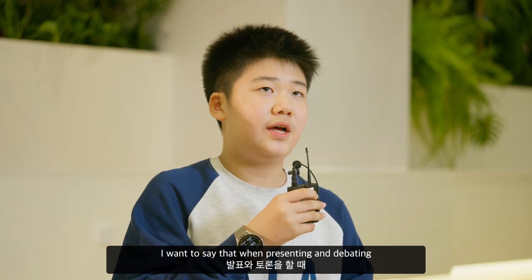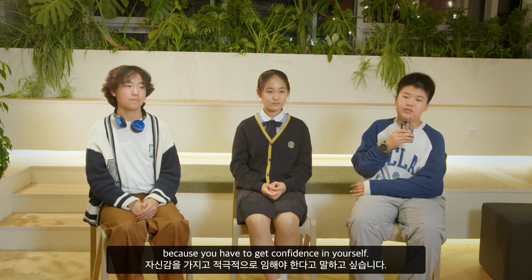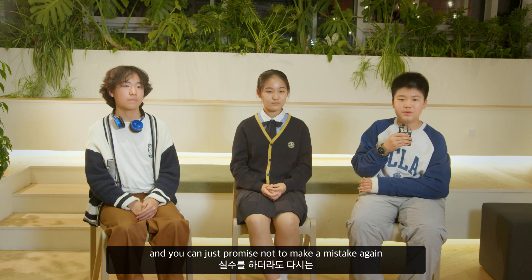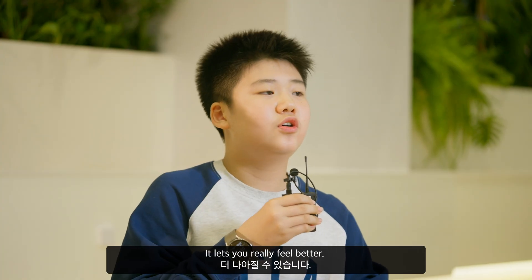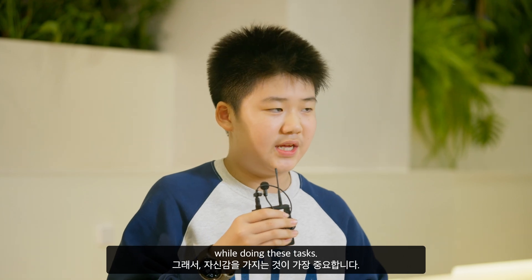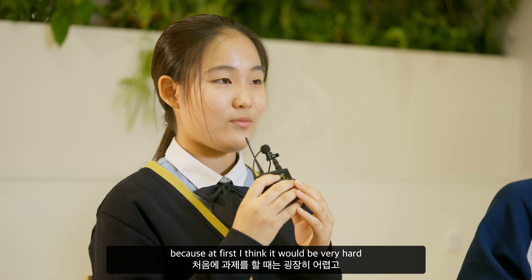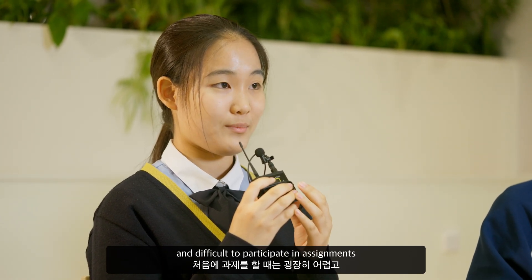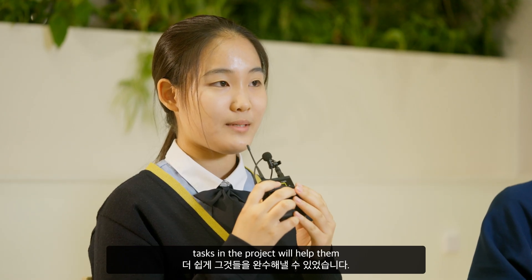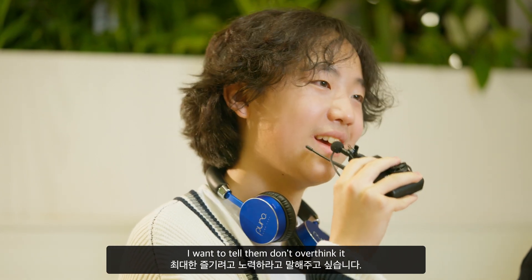When presenting and debating, you have to eagerly participate and do the presentation because you have to build confidence in yourself. If you get confidence in yourself, you can do everything well, and you can promise not to make the same mistake again. It lets you really feel better. So I think you have to believe in yourself while doing these tasks. I want to tell others to participate as hard as they can, because at first it would be very hard and difficult. They might feel they don't have much time, but over time the assignments and tasks in the project will help them and they can complete them more easily. Don't overthink it and try to have fun as much as you can.